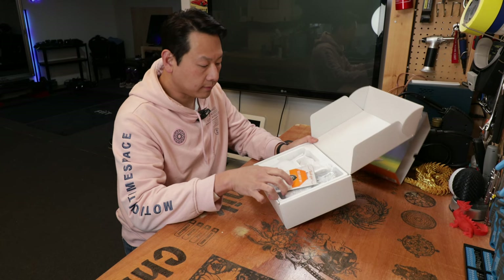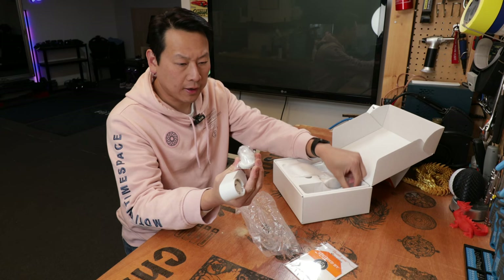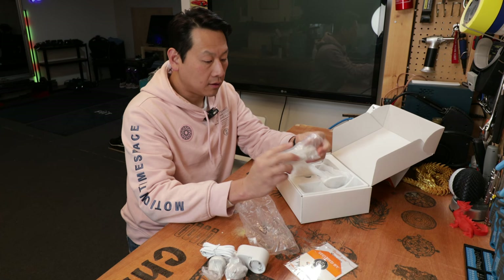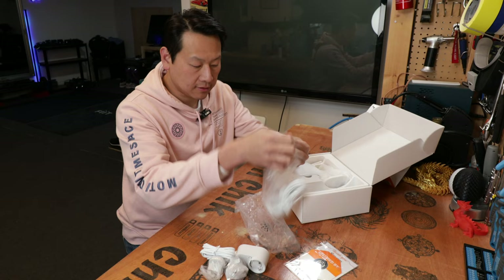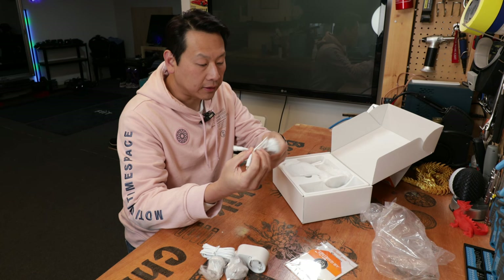Inside the box you have some stickers - always a good idea to warn people that you have CCTV, as it could be a deterrent. This is the power adapter for your camera; it comes with either a Euro 2-pin or UK 3-pin. Impressively, they have already included an extension cable - they are 12-volt extension cables that you can easily get anywhere, but it's nice to see that they actually give you one, and it matches the color of the rest of the system.